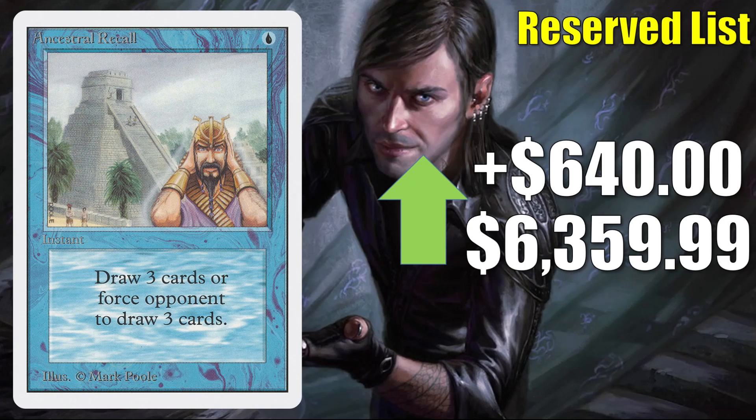Ancestral Recall from Unlimited — kind of the opposite situation compared to Guardian Beast. This in theory is going up $640 to $6,359.99. Now when it comes to recent sales, this is what you might expect to pay for a high-grade raw copy. High-grade graded copies can get up to around $9,000 now.